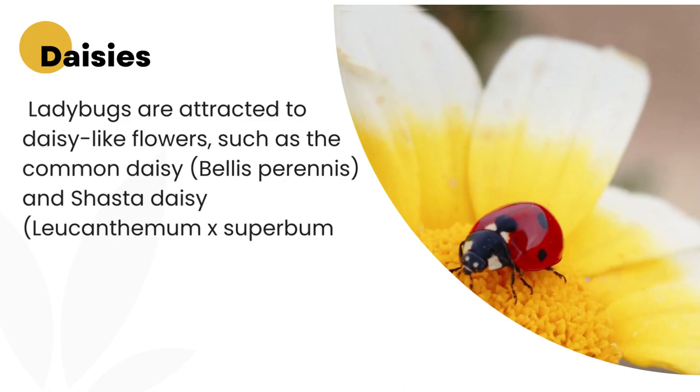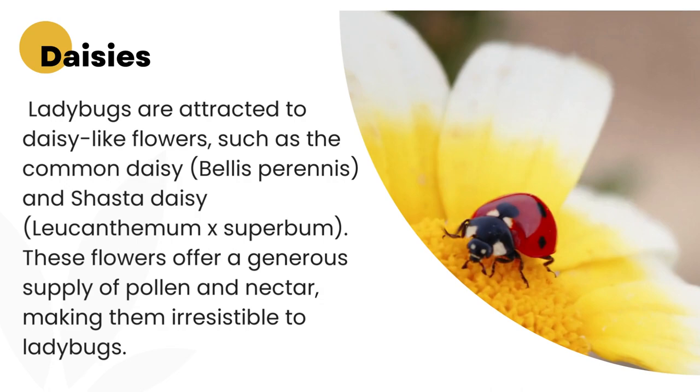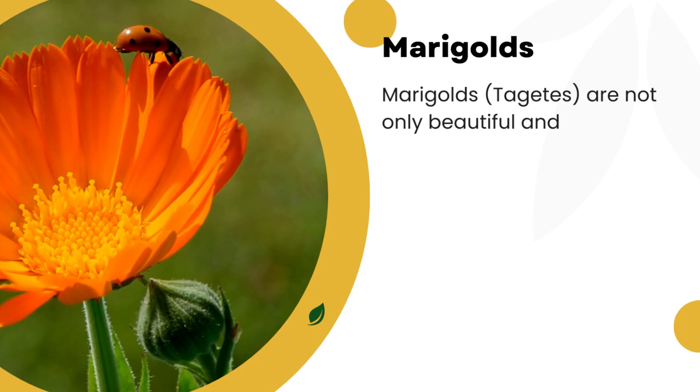1. Daisies. Ladybugs are attracted to daisy-like flowers, such as the common daisy, Bellis perennis, and Shasta daisy, Leucanthemum x superbum. These flowers offer a generous supply of pollen and nectar, making them irresistible to ladybugs.